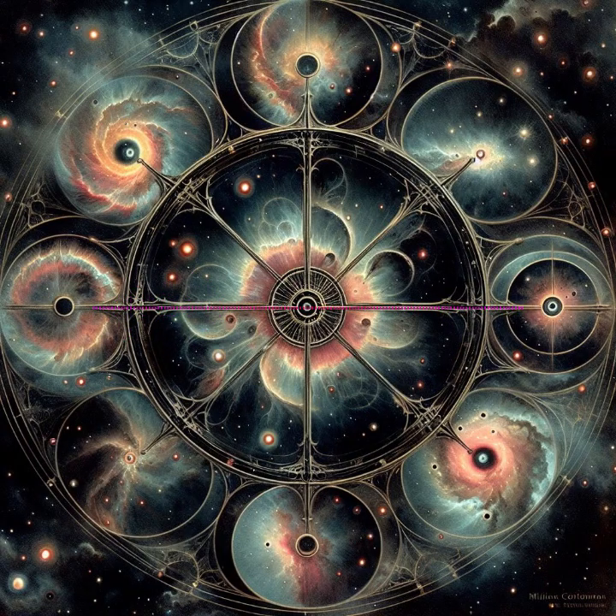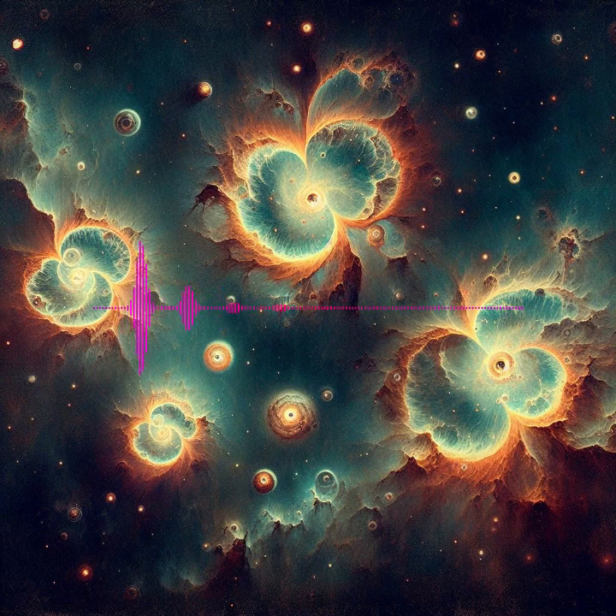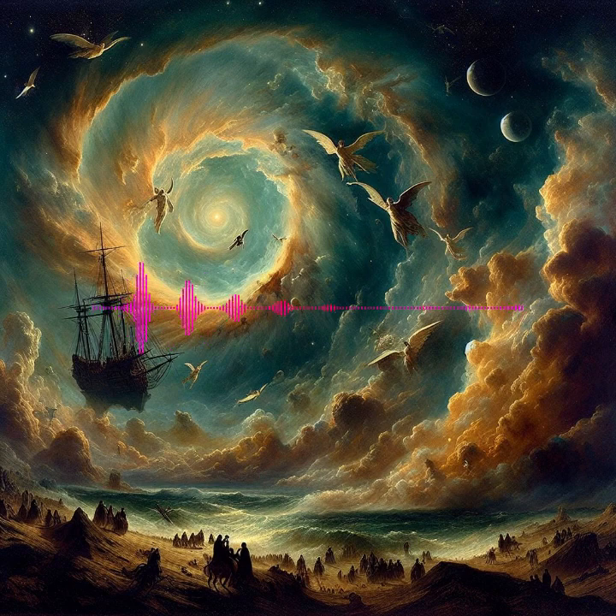Planetary nebulae: These beautiful structures represent the final throes of medium-sized stars, shedding their outer layers to form intricate shells around a remaining white dwarf. Example: The Ring Nebula's distinct ring-shaped appearance makes it a favorite among amateur astronomers.